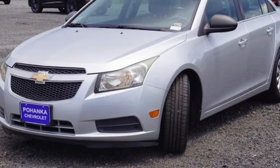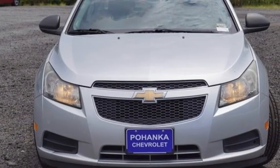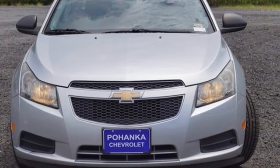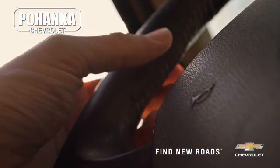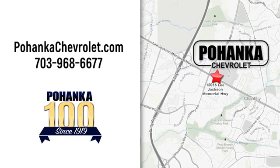There's more than a century of ingenuity and significance in every Chevy. Experience it for yourself today. Spend less time shopping and more time enjoying your new ride at Pohanka Chevrolet. We're conveniently located at 13915 Lee Jackson Memorial Highway, Route 50, in Chantilly.